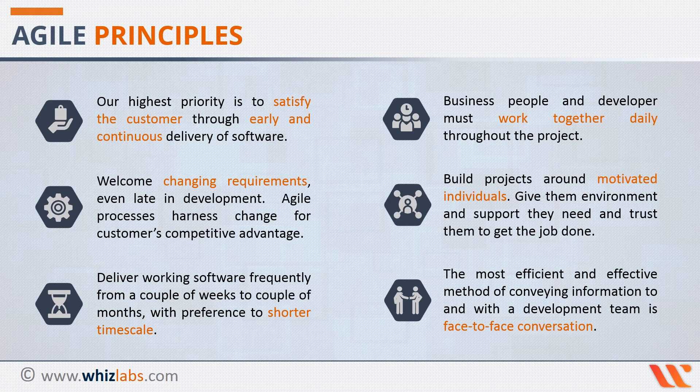The sixth Agile principle states that the most efficient and effective method of conveying information to and with a development team is face-to-face conversation. Not only do conversations help get faster answers and feedback, they also help you get quickly to the source of the problem. Do it as often as possible.